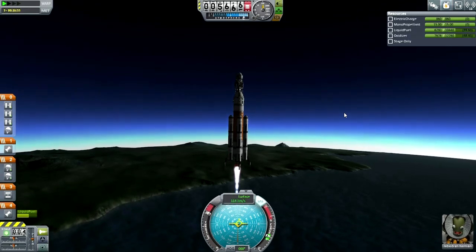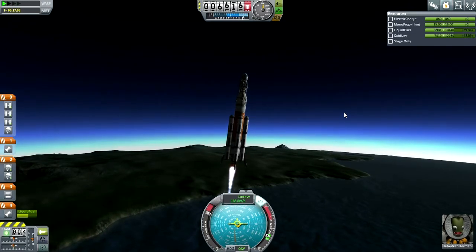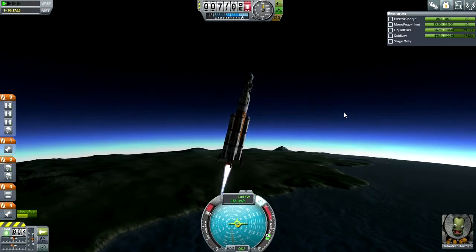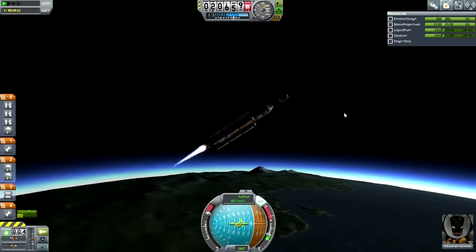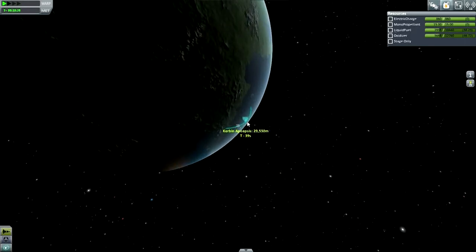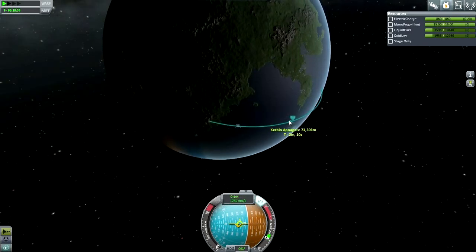We are go for pitch program. I'm using 120 meters per second as my cue rather than any other measure, and I'm going to do it very smoothly instead of just immediately turning to whatever point. Okay, pretty much a perfect pitch program so far — not a gravity turn, a pitch program.